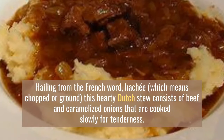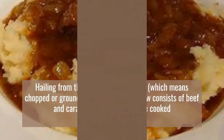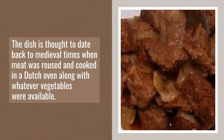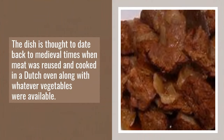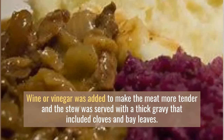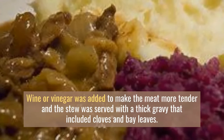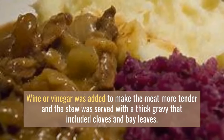Number 8: Hachee. Hailing from the French word 'haché,' which means chopped or ground, this hearty Dutch stew consists of beef and caramelized onions that are cooked slowly for tenderness. The dish is thought to date back to medieval times when meat was reused and cooked in a Dutch oven along with whatever vegetables were available. Wine or vinegar was added to make the meat more tender, and the stew was served with a thick gravy that included cloves and bay leaves.